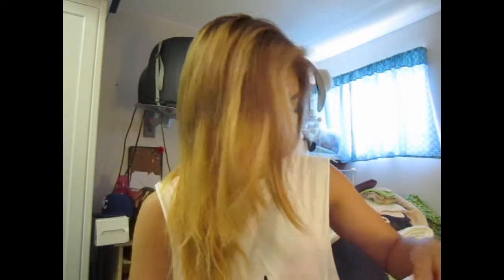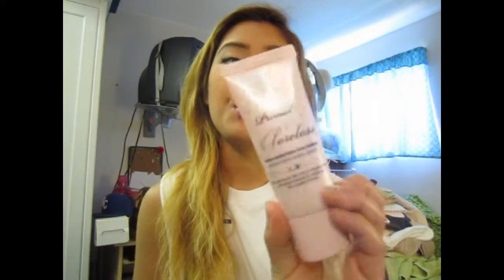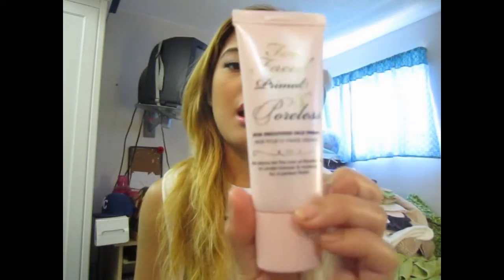The next product is this primer, and I'm actually wearing this today as well. This is the Too Faced Primed & Poreless. I love this because it smooths out my foundation and makes my foundation glide on so well. I've been venturing out on primers this year and I just love it. It is a little bit pricey, but it is worth it.